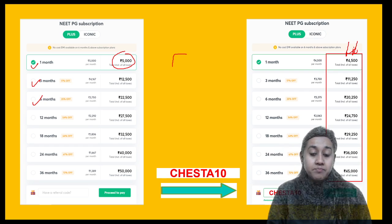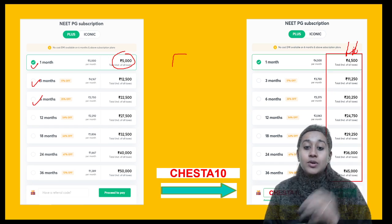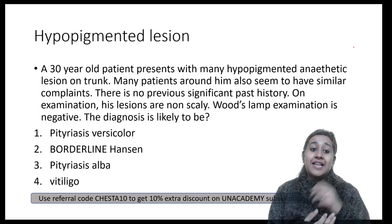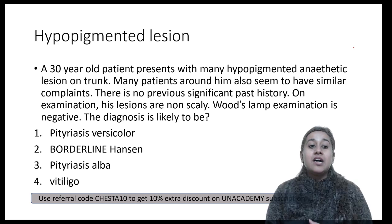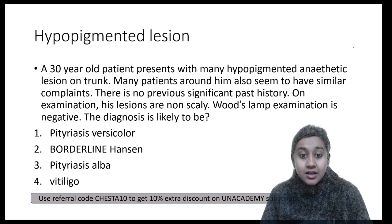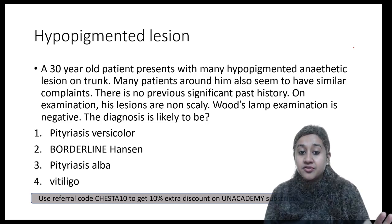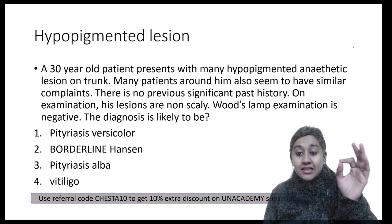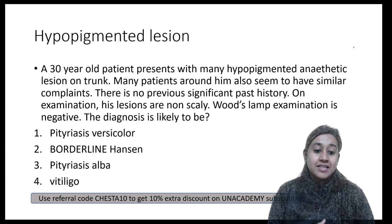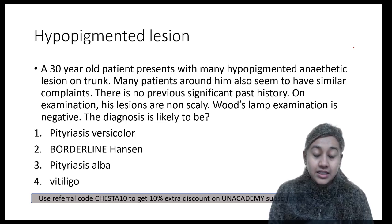Since NEET PG dates are out, we have designed a special session today and tomorrow. In today's session I will give you tips to solve case-based questions. The first question is from hypopigmentary disorders: a 30-year-old patient presented with many hypopigmented patches on the trunk. Many patients around him also seem to have a similar complaint. There is no significant family history, the lesions are non-scaly, and Wood's lamp examination is negative. What is the diagnosis? Options are: Pityriasis Versicolor, Borderline Hansen's, Pityriasis Alba, or Vitiligo.